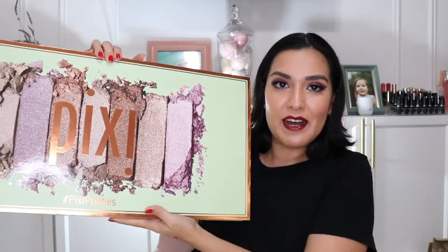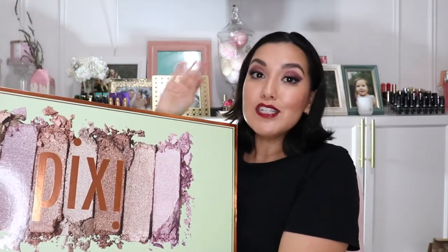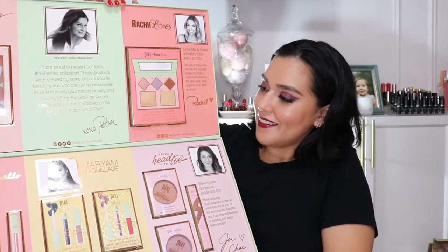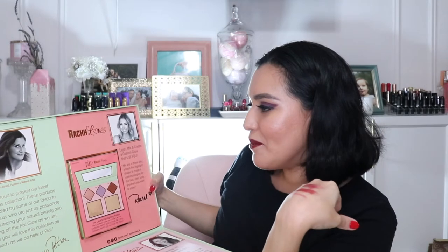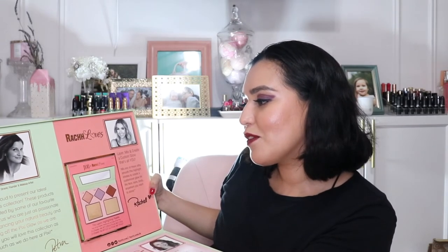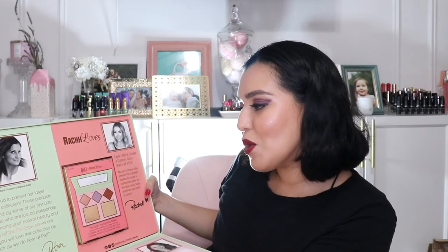Last but certainly not least I have this giant box from Pixie Beauty — Pixie by Petra. I love their products and makeup; you can find them at Target at really great price points but the quality is amazing. Let's see what's inside. Looks like we're getting some collaboration pieces — and wow, there's a lot. Petra Strand, founder and makeup artist, writes: 'I am proud to present our latest Pixie Pretties collection, created by some of our favorite beauty gurus who are just as passionate about enhancing your natural beauty and showing off the Pixie Glow.'